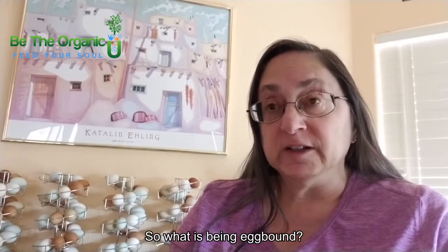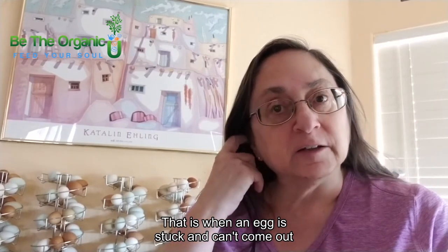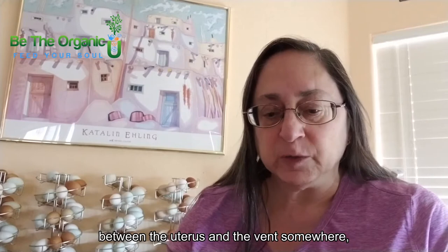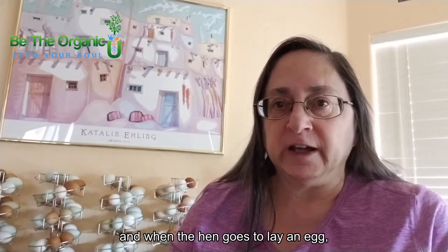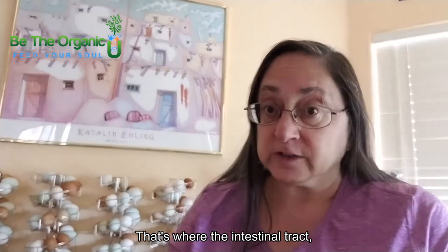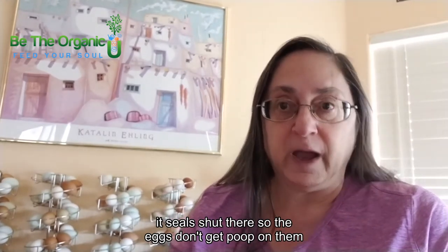So what is being egg-bound? That is when an egg is stuck and can't come out through the vent the way it's supposed to. Usually it gets stuck somewhere between the uterus and the vent. When the hen goes to lay an egg, the cloaca seals shut — that's where the intestinal tract seals shut so that the eggs don't get poop on them as they're being laid.